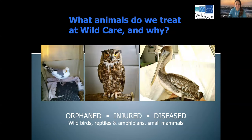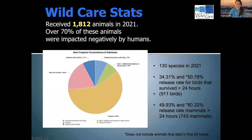What animals do we see at WildCare and why? We get animals for three main reasons: they're either orphaned, injured, or diseased. We primarily see wild birds — over 70% of the animals we receive are wild birds. We also treat wild reptiles, wild amphibians, and small mammals. The largest mammal we can accommodate is the Virginia opossum. In 2021, we received 1,812 animals, and over 70% of these animals were impacted negatively by people, either directly or indirectly.